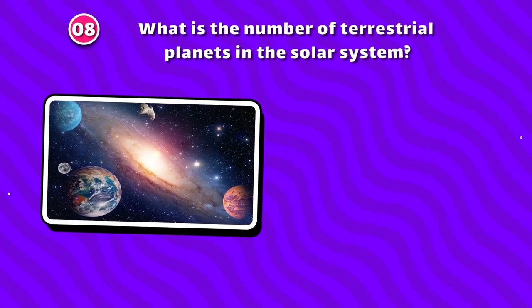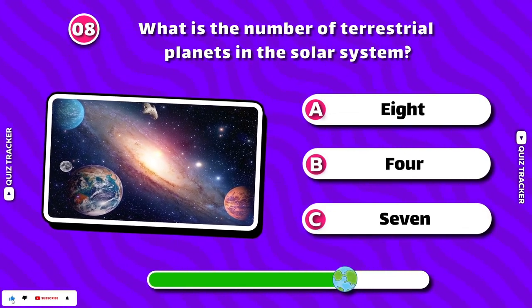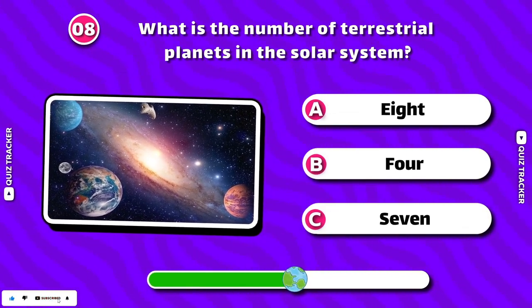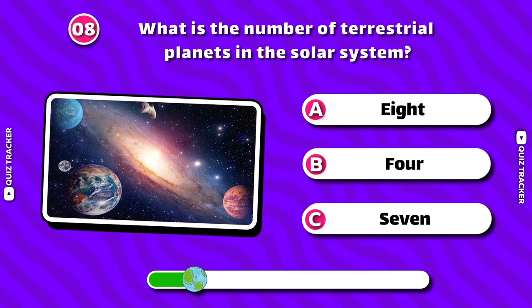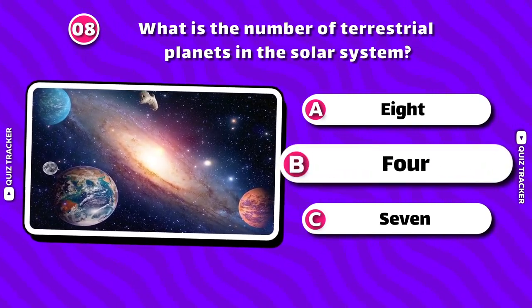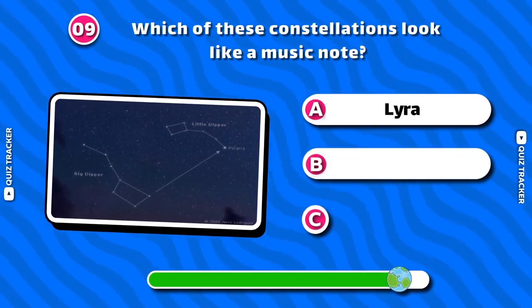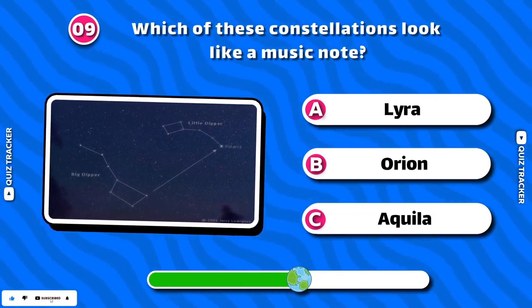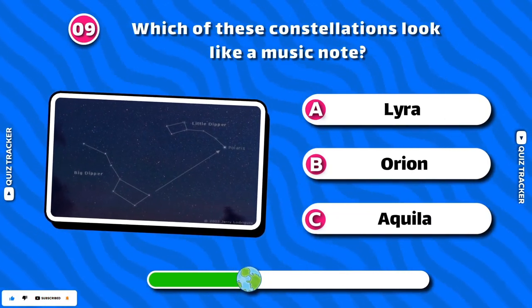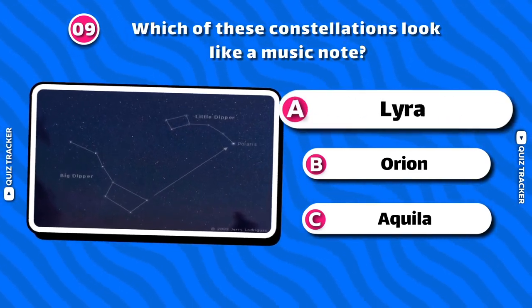What is the number of terrestrial planets in the Solar System? 4. Which of these constellations looks like a music note? Lyra!